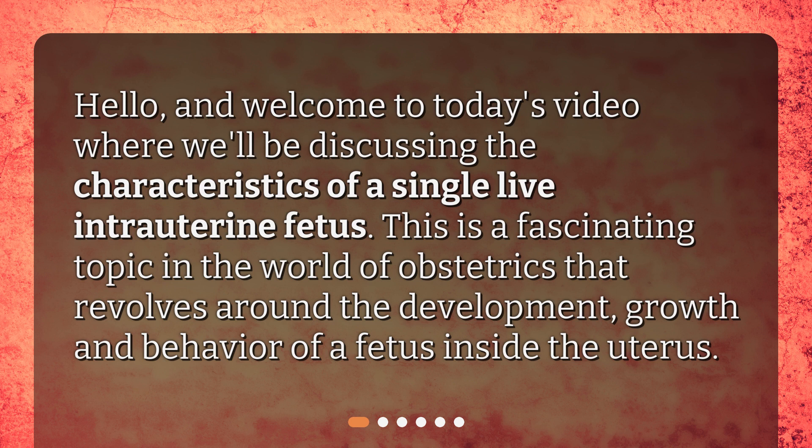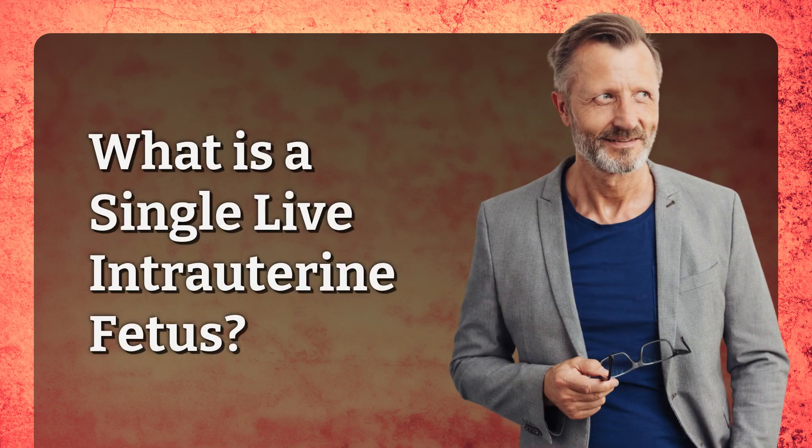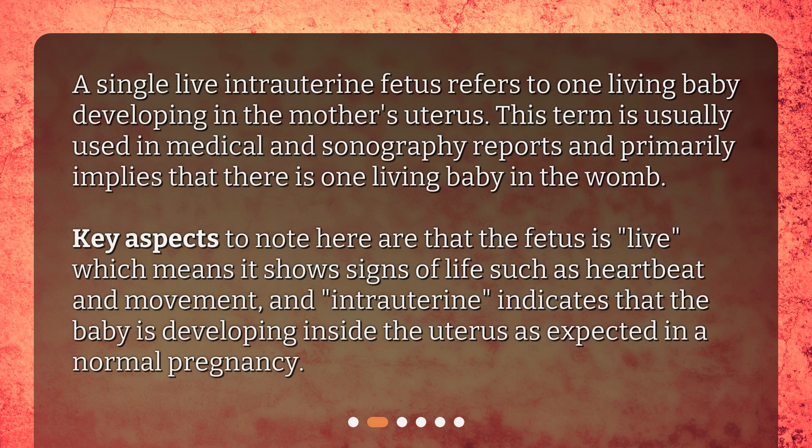What is a single live intrauterine fetus? A single live intrauterine fetus refers to one living baby developing in the mother's uterus. This term is usually used in medical and sonography reports.